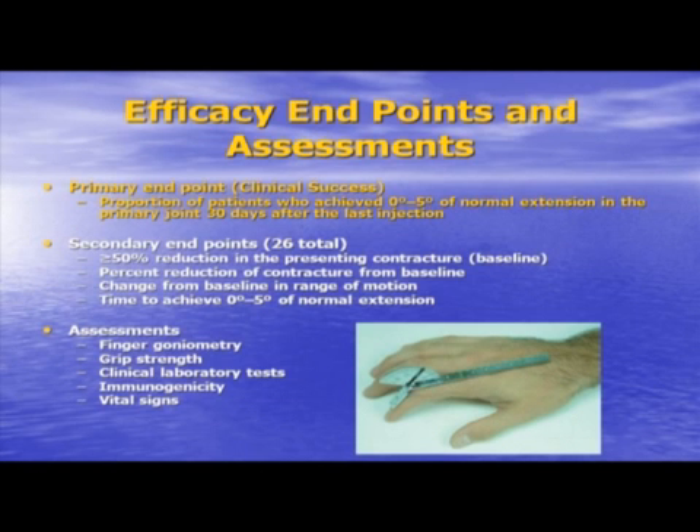When you do clinical trials, you have to define how you're going to measure success — these are called primary endpoints. Ours was quite rigorous: the primary endpoint, or clinical success, was the reduction in contracture to zero to five degrees of normal extension in the primary joint, 30 days after the last injection. We also had secondary endpoints, for example, a greater than or equal to 50% contracture reduction.